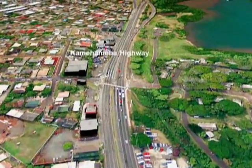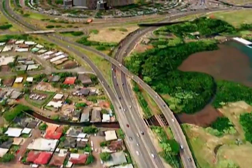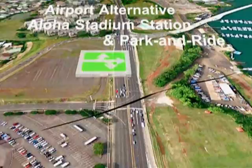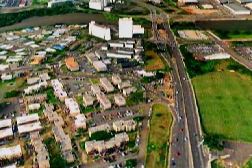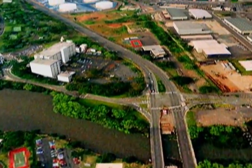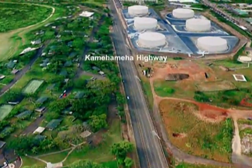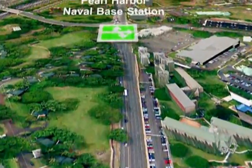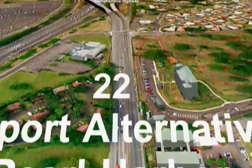Continuing along the median of Kamehameha Highway through Aiea, the route serves the Aloha Stadium Station, continuing on Kamehameha Highway to the Pearl Harbor Naval Base Station at Makalapa Gate.